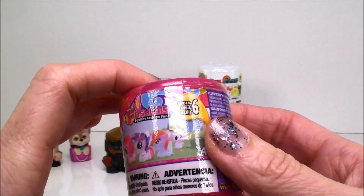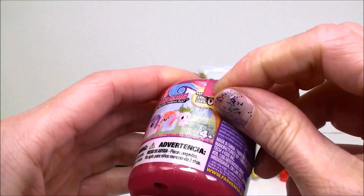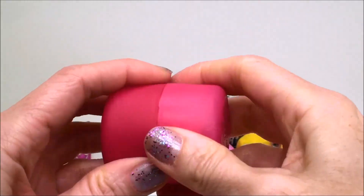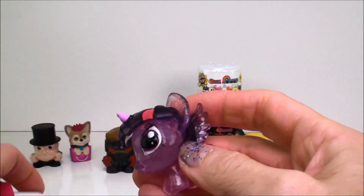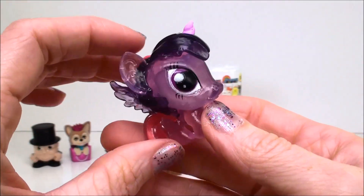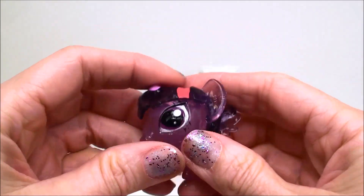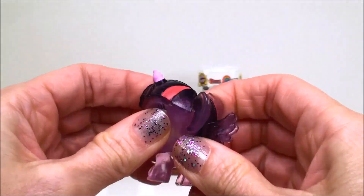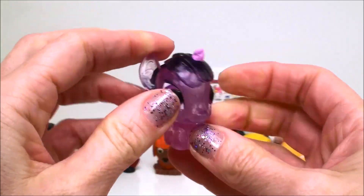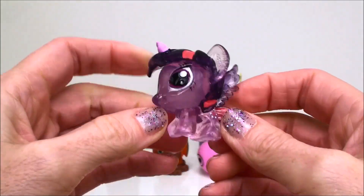And here we have a My Little Pony Fashem from series six. This is the most recent of the My Little Pony Fashems. And we got Twilight Sparkle — and this is a Crystal Pony. See how it's kind of like see-through? Now this is not as squishy as the other ones; I can't really get it to push out all the way, but they're still squishy and twisty and fun to play with.